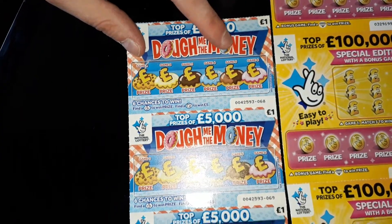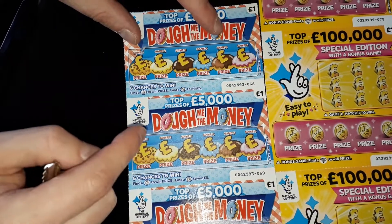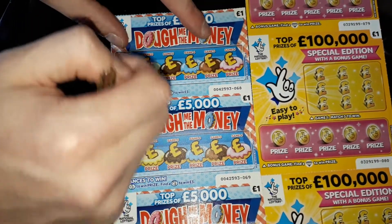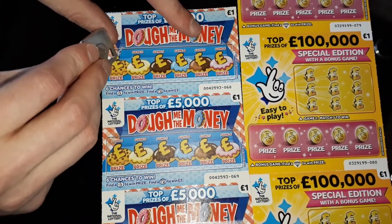Guys, this is five scratch cards. We've got three Dummy the Money and three Easy Play lottery. We're going to scratch and see if we get a win. Wish me luck, guys.